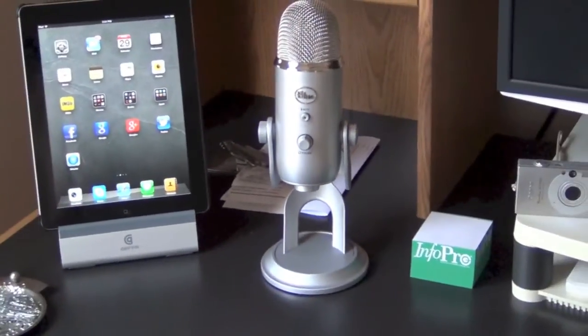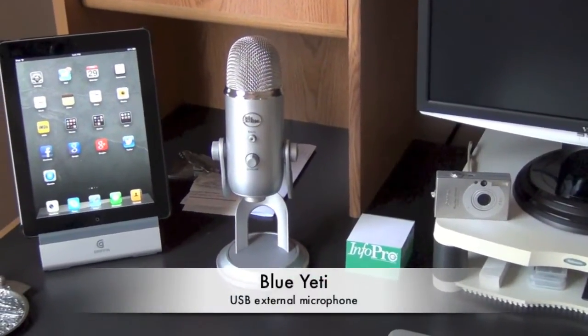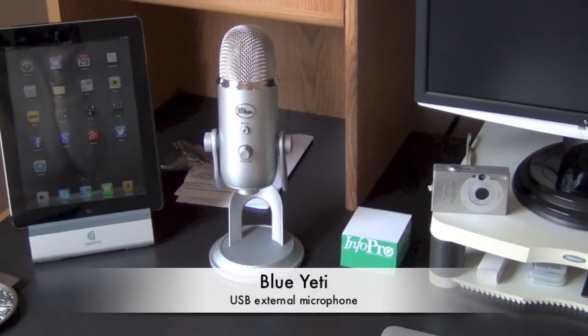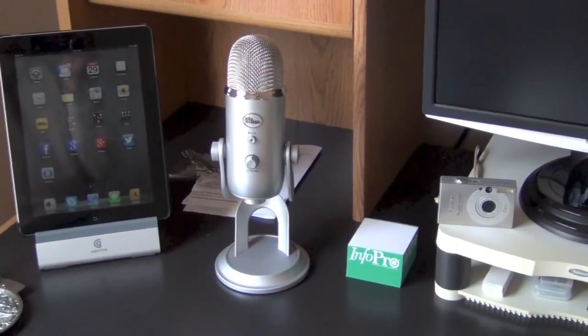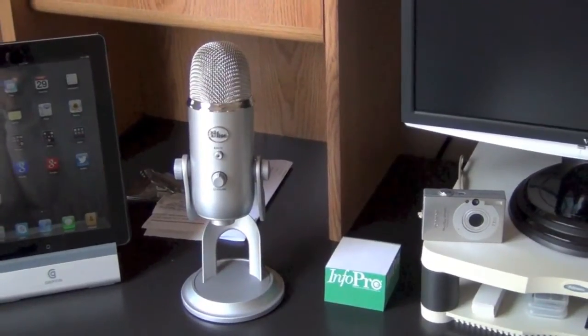Next to that, we have the Blue Yeti USB microphone. I use that for voiceovers. I haven't had a lot of opportunity to experiment with it as yet — I've only recently got it — but what little bit I've experimented with so far, I've been very impressed. I hope to put it to better use in the near future.